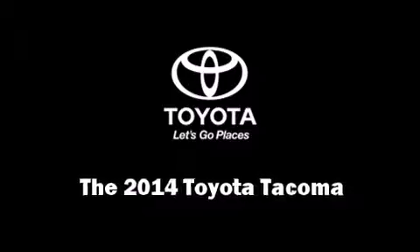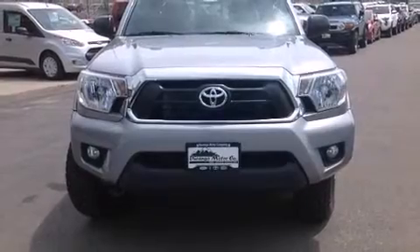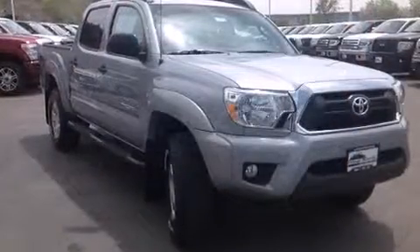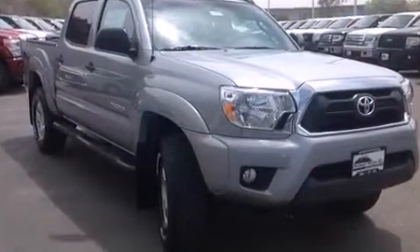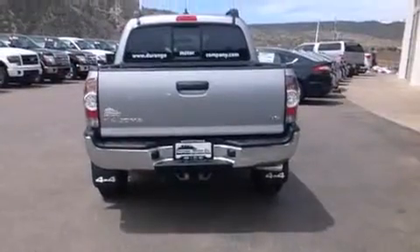Take command of the road in the 2014 Toyota Tacoma. This four-door, five-passenger truck offers the latest in technological innovation and style. Smooth gear shifts are achieved thanks to the refined six-cylinder engine, and for added security, dynamic stability control supplements the drivetrain.